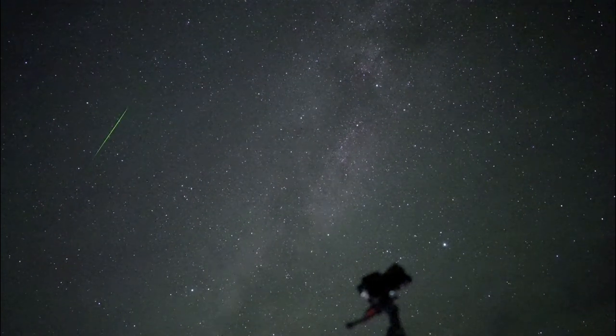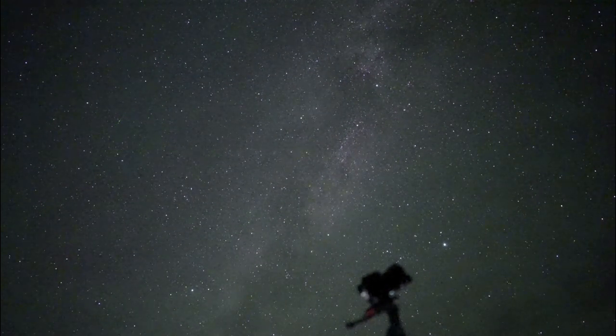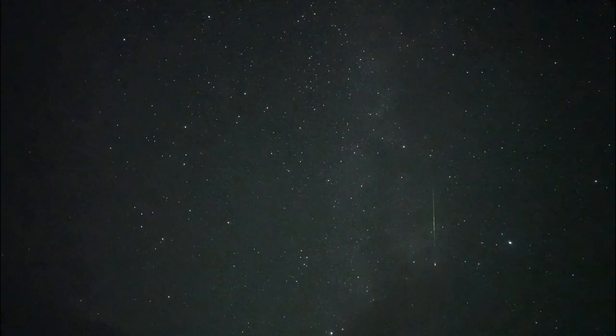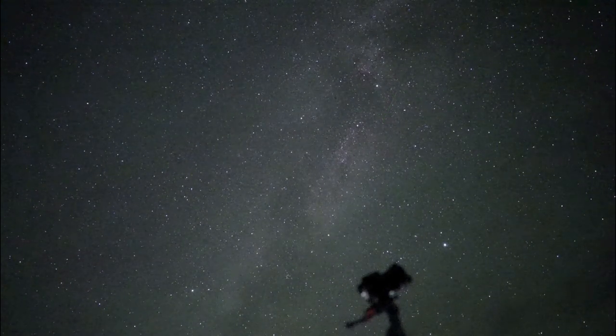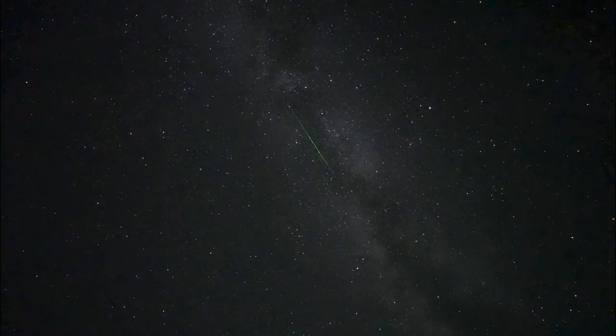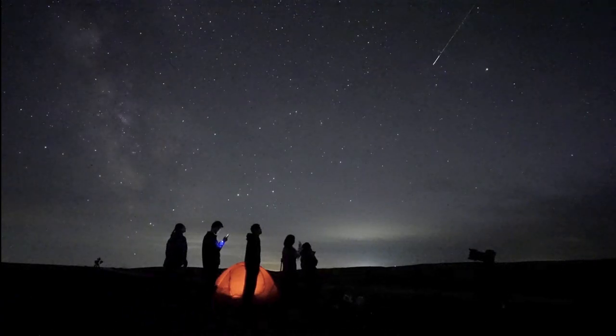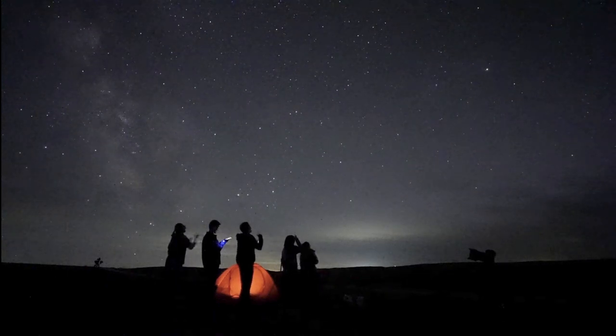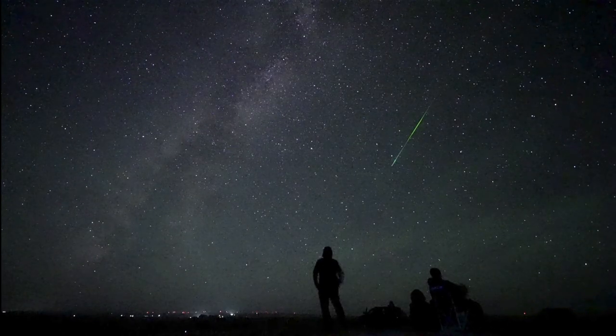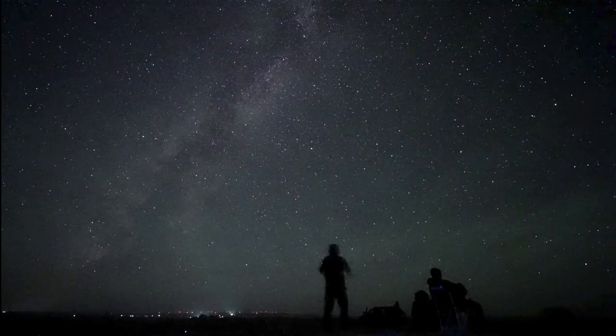There are other showers as well. Coming up in December, we have the Geminids, which is another nice meteor shower that will also give a good number of meteors. At least for those in the Northern Hemisphere, the difference is that the Perseids occur in August during summertime, when it's a lot warmer and easier to sit out and look for the meteors.